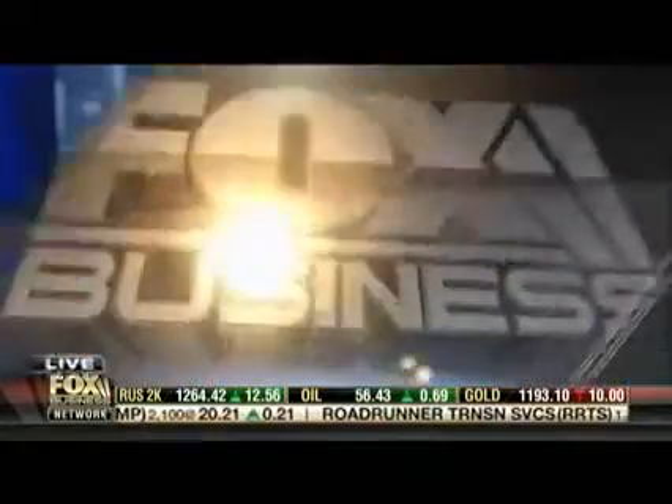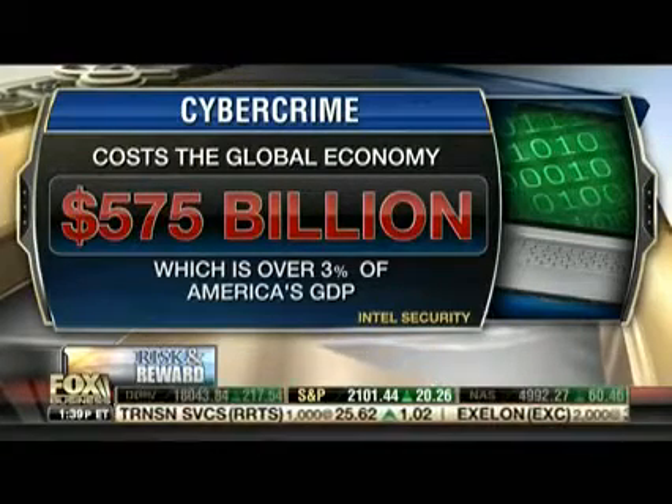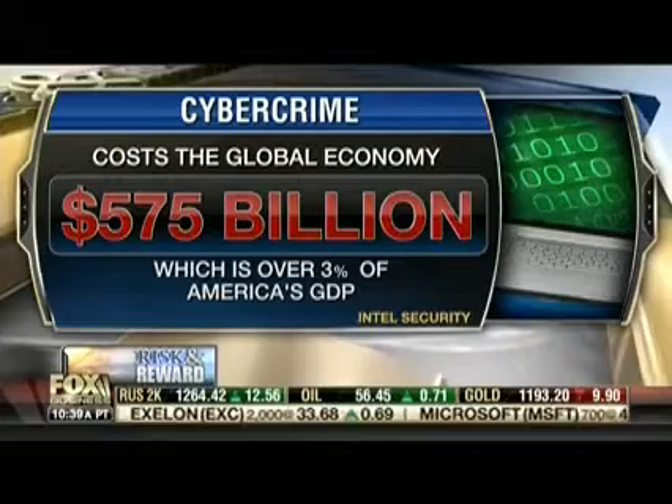While cybercrime costs the global economy close to $600 billion per year — that equals 3% of U.S. GDP — Fox Business' Lauren Simonetti got an exclusive look into a device that hackers use to get your passwords in just seconds.